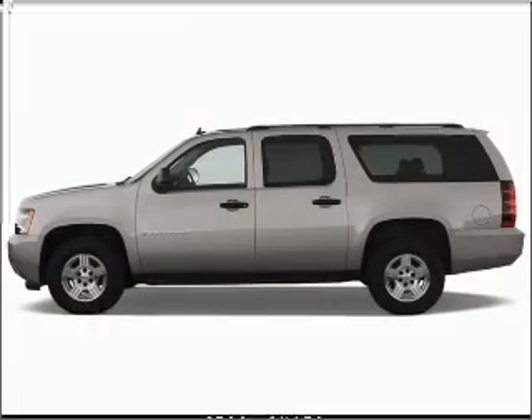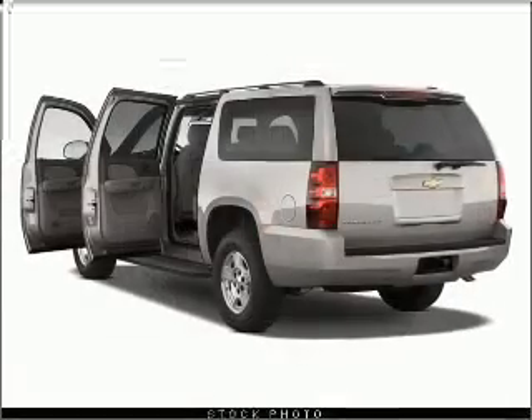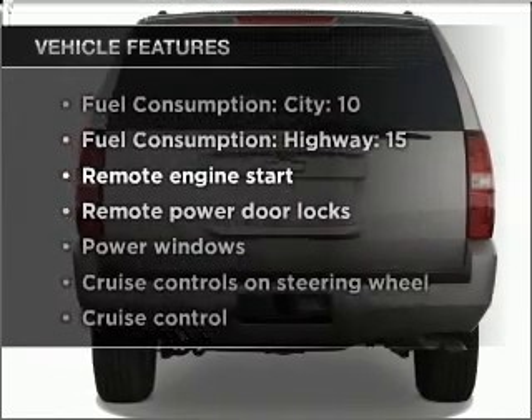Stand out from the crowd with premium wheels. Get advanced listening benefits from the premium sound system. The anti-lock braking system will help deliver you safely to your destination, and memory settings are one of many features.